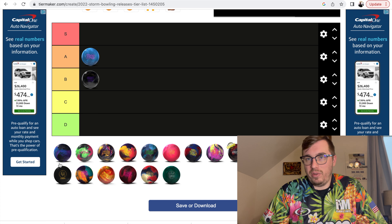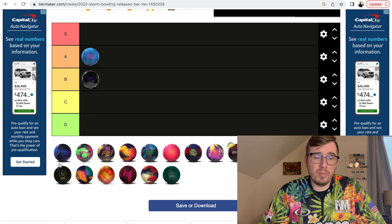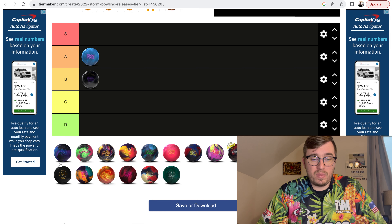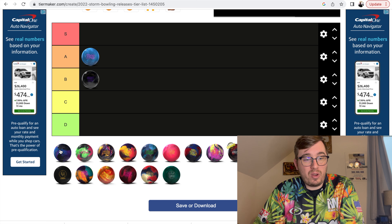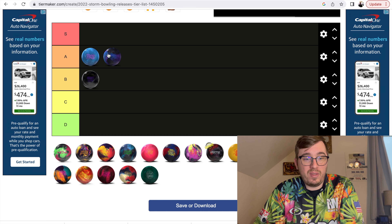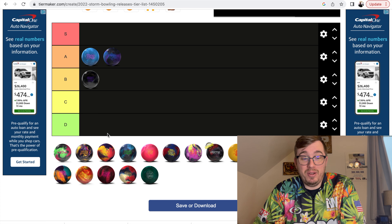Infinite Physics — I really like this piece. I think the Fate and the Infinite Physics both have a really similar ball shape. They both have fairly strong cores and really strong covers in that REX cover. I'm going to go ahead and put this one up with the Fate in the A category. I really like the ball shape it has. It's a good piece — that's all I can say about it.